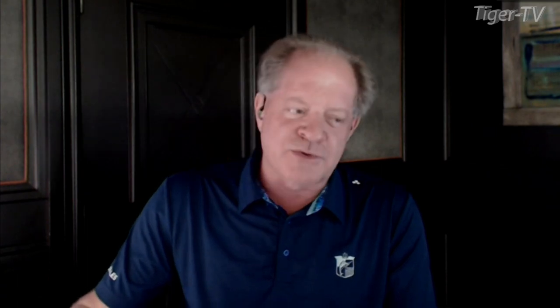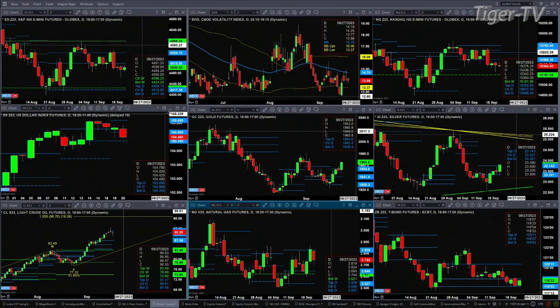The U.S. dollar index is pulling back. It has formed two new profile levels. It looks like the U.S. dollar index wants to make a test of the 104.35 level, which is the bottom of that daily profile. A close below that would likely indicate a change in trend.